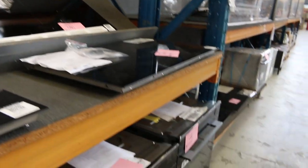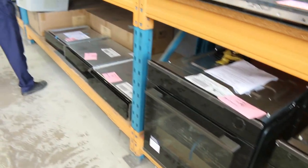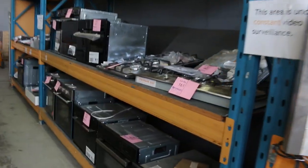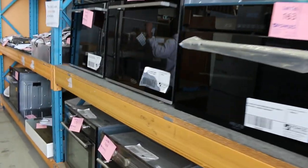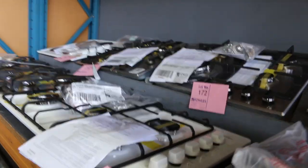These seven-zone induction cooktops are sensational. Moving along there are lots more Electrolux ovens, more induction cooktops, more gas cooktops, range hoods, compact ovens, compact microwaves, and compact steam ovens. If you are looking for kitchen gear, this is one of the best auctions I've ever seen — you will be able to kit yourself out at a fraction of what you'd pay in the shops.